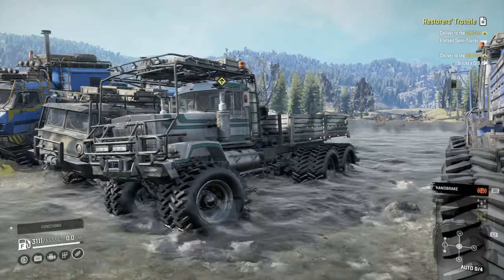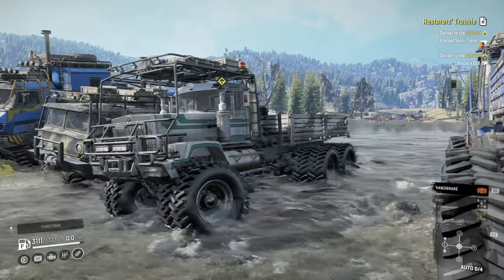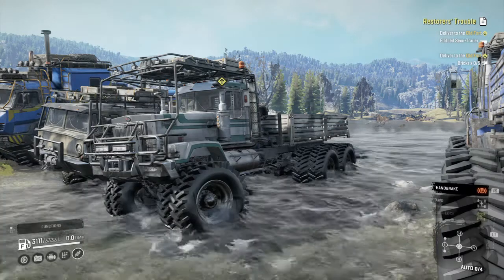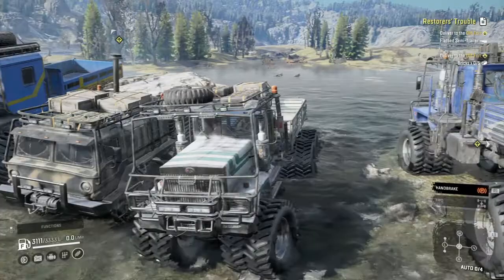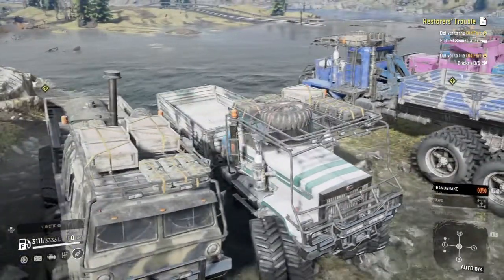Hey everybody, here we are again in SnowRunner, and we're doing part two of my top ten heavy hauling trucks - trucks that can have a box or a flat deck on them - because in this Phase 6 map here in the Lowlands, Maine, USA.